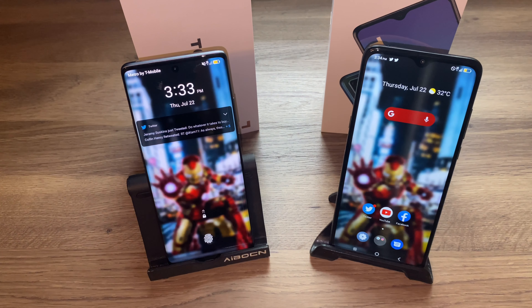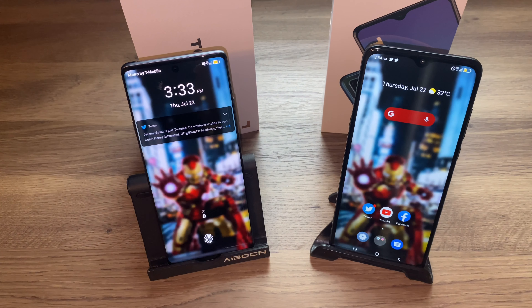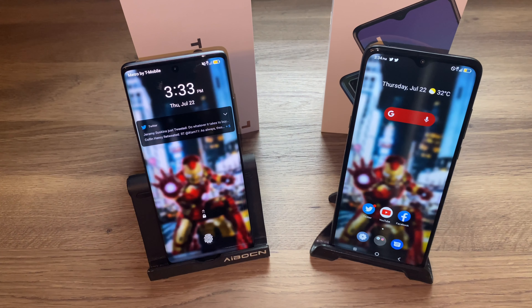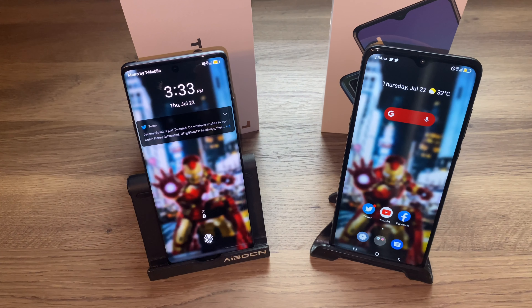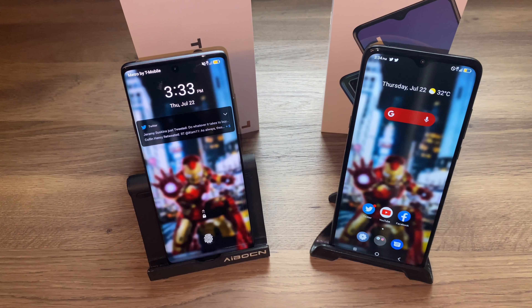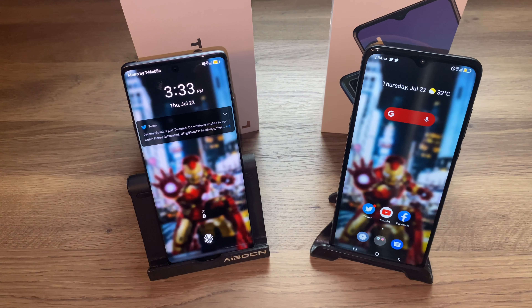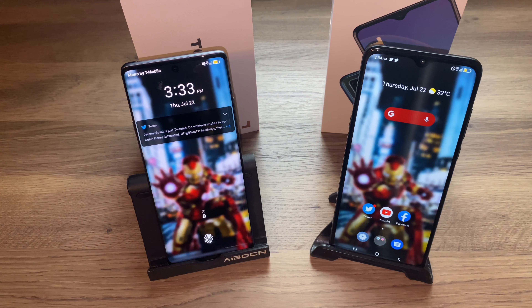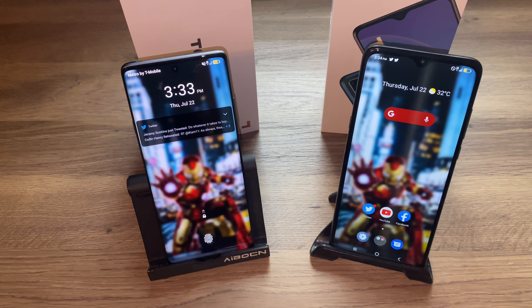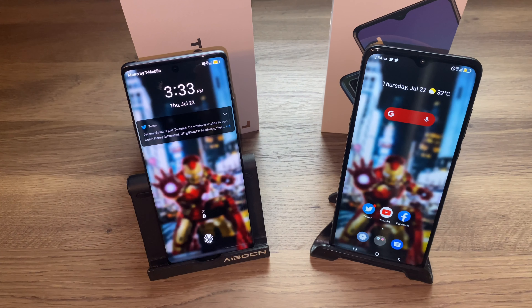Looking at just the front displays, I prefer the TCL 20 Pro — it's flatter, has a curved edge, and looks nicer. The 20 SE has that thick bezel around it that feels too thick for 2021 design standards. That said, it doesn't make it a bad phone or bad display — I just prefer the sleeker look. They had to use thicker bezels to keep the SE cheaper.